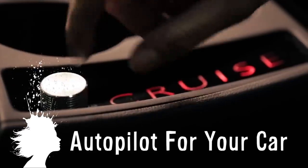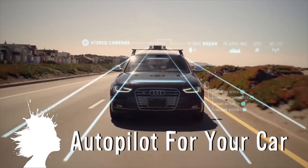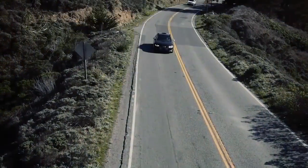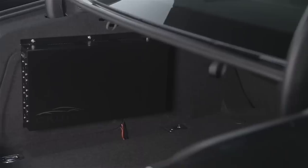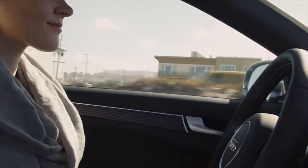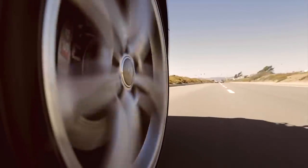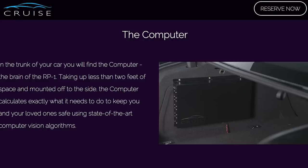The Cruise RP1 is the first highway autopilot for your car. The device keeps your car in its lane, a safe distance from the car in front of you, and is always watching the road even if you aren't. It can be installed on your existing vehicle so you can sit back and let the car do the work by controlling the steering, throttle, and braking. And they're taking pre-orders for 2015 right now.